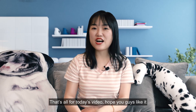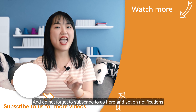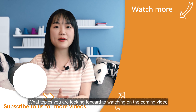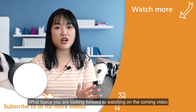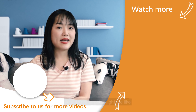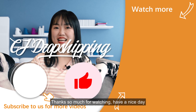That's all for today's video. Hope you guys like it. Don't forget to subscribe and turn on notifications so you will not miss our updates. What topics are you looking forward to watching in the coming video? Leave a comment below to let us know. Don't forget to like the video. Thanks so much for watching — have a nice day.